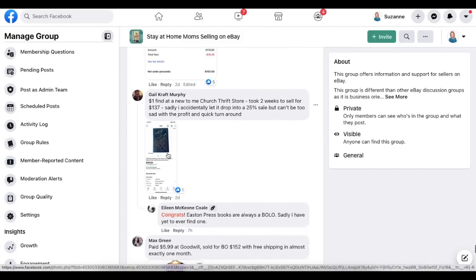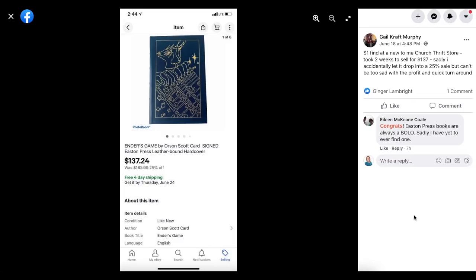Gail Craft Murphy found a one-dollar item at a new-to-her church thrift store. It took two weeks to sell for $137 — sadly she accidentally let it drop into a 25% off sale, but can't be too sad with the profit and quick turnaround. This is Ender's Game by Orson Scott Card, signed leather bound hardcover. Eileen Cole, the book lady, adds that Easton Press books are always a BOLO.